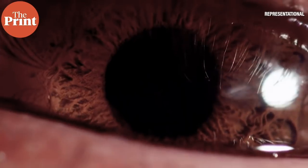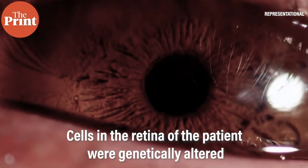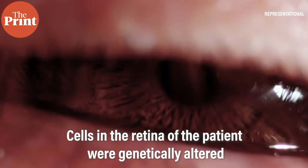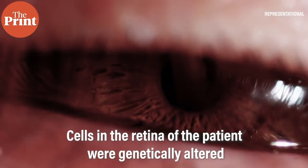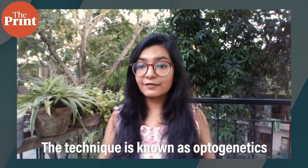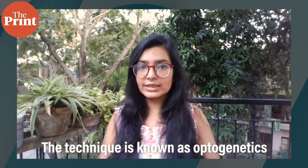This week, scientists have reported partially restoring the sight of a blind patient by genetically altering their cells so they produce more light-sensitive proteins. The technique used is known as optogenetics and has been developed in the field of neuroscience over the last 20 years.